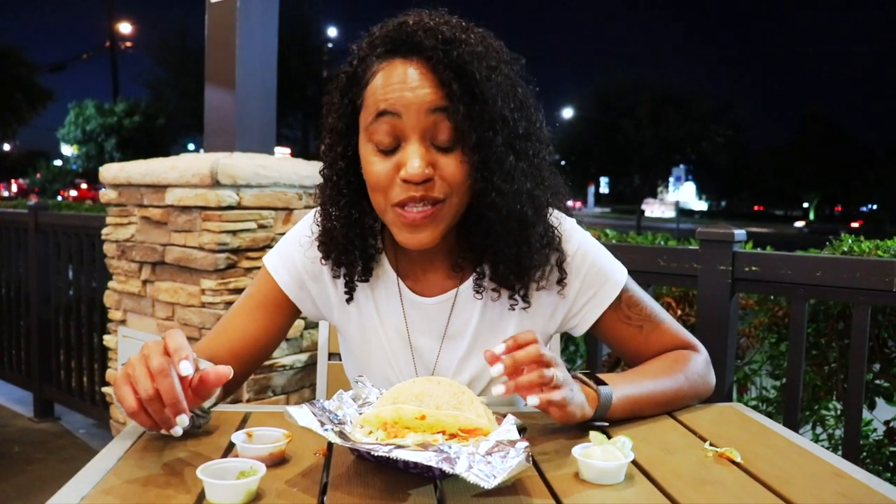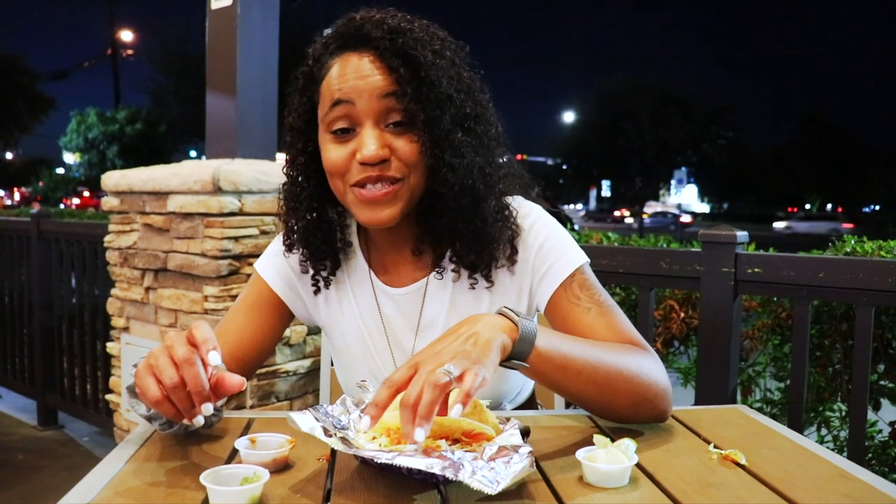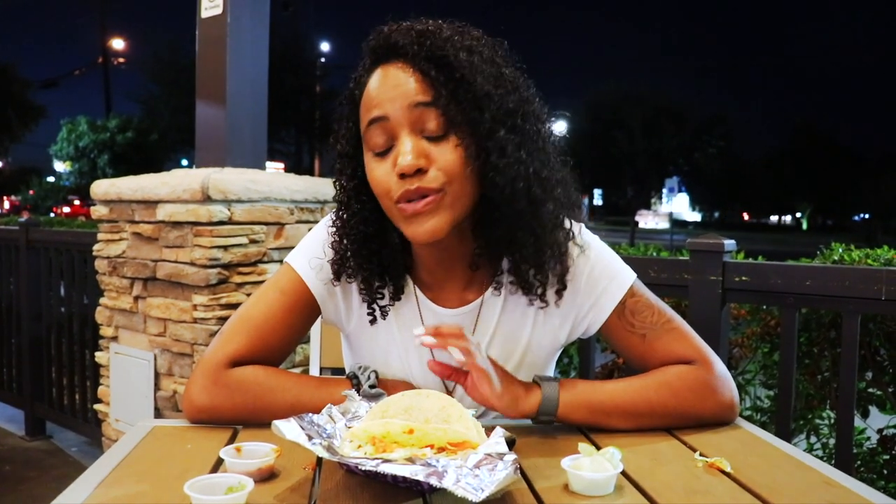I'm burping so much. For those of you who are transitioning and eating this stuff every day — chill. Don't eat this stuff every day. You are still going to be fat, you are going to gain weight, you are going to be lethargic. You're going to be a fat vegan.